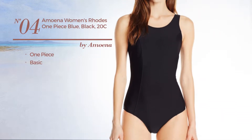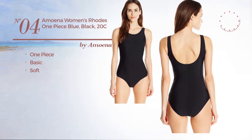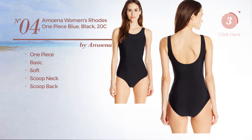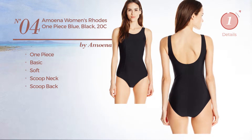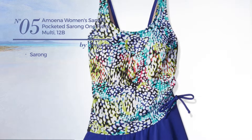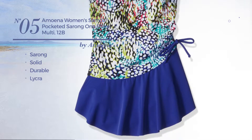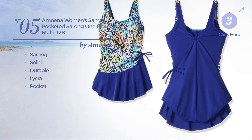Number four: a one-piece garment featuring a basic design, produced with soft material. This garment includes a scoop neck and scoop back, available in black color. Number five: a sarong garment featuring a solid design, produced with durable lycra, with a pocket.